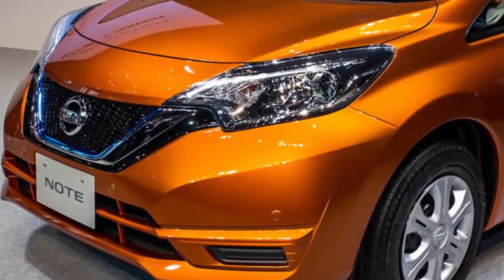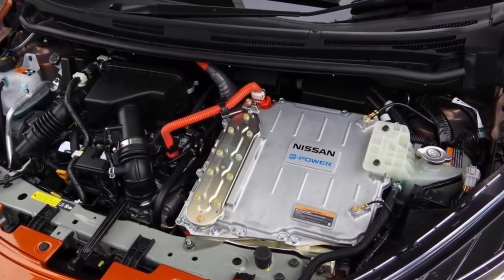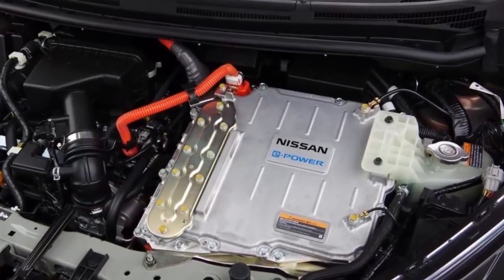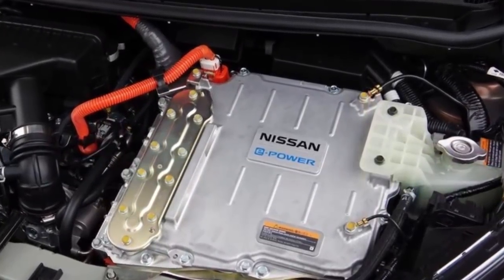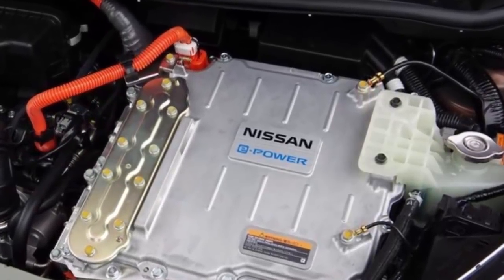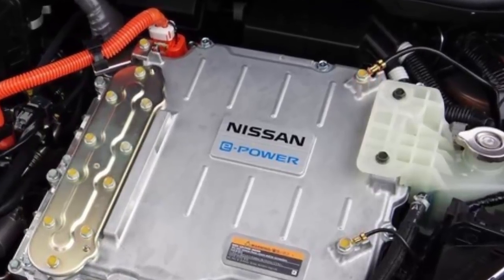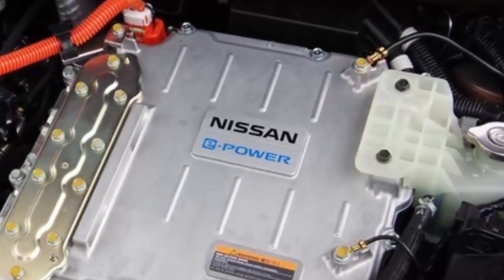Automotive News spoke with Nissan's chief planning officer Felipe Klein last week, who confirmed the e-power system would find its way to U.S. products. Klein declined to confirm which U.S. products would get the electrification treatment, but alluded that it would be higher-end models capable of absorbing the added costs of e-power. At least some models have been confirmed. Last week, Klein's boss, Nissan CEO Hiroto Saekawa, confirmed plans to utilize the e-power system in upcoming Infiniti products.